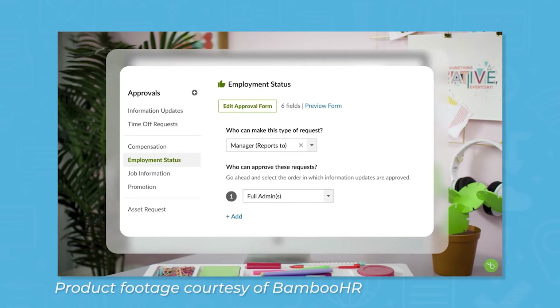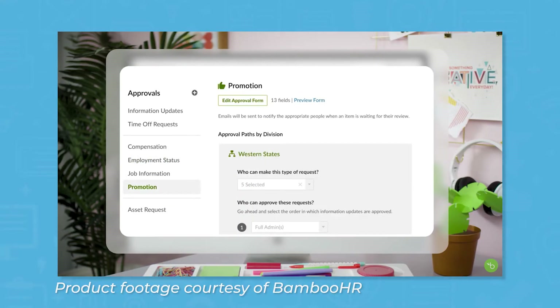BambooHR comes with a number of features to help you manage HR operations. BambooHR automates traditional workflows to prevent bottlenecks during approval processes and save valuable time for other tasks.